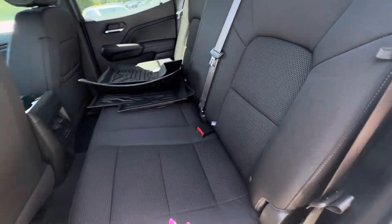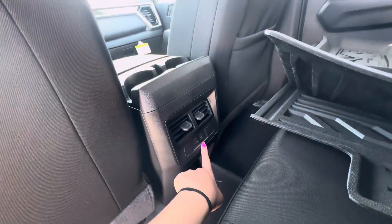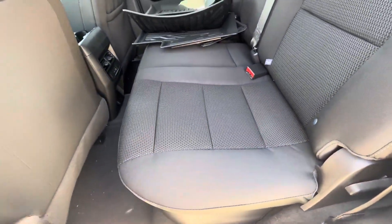These are what the back seats look like. As mentioned earlier, you do get the floor liners with it. You also have two USB ports back here. These seats do fold up — you just pull the lever up and then pull the seat up at the same time.